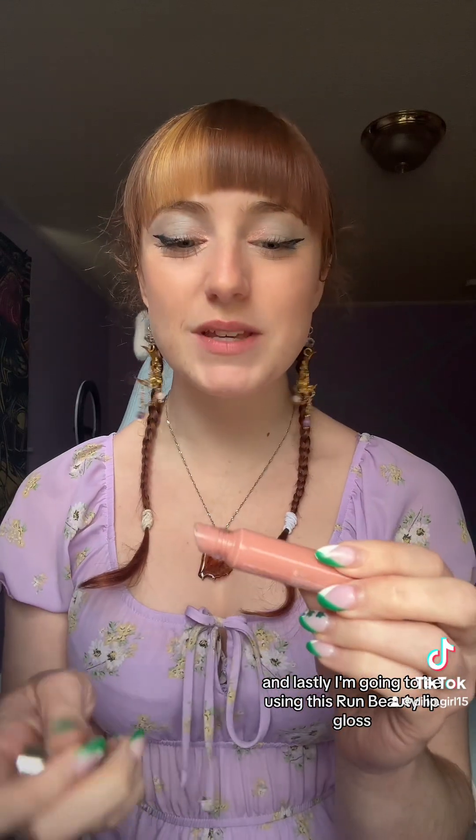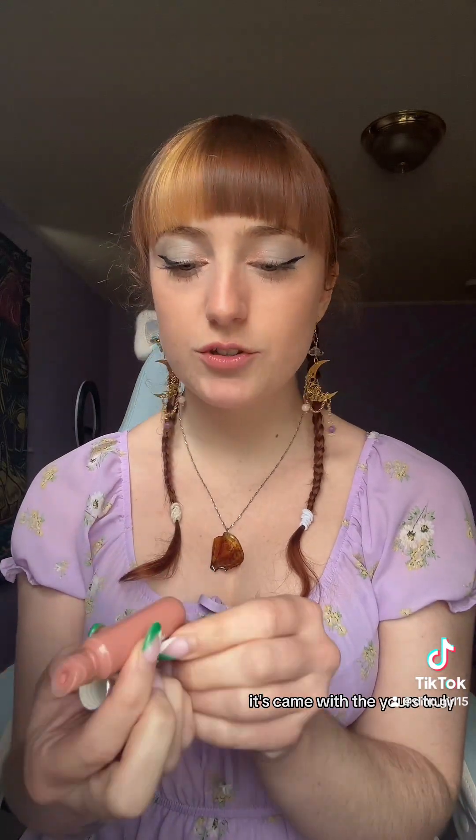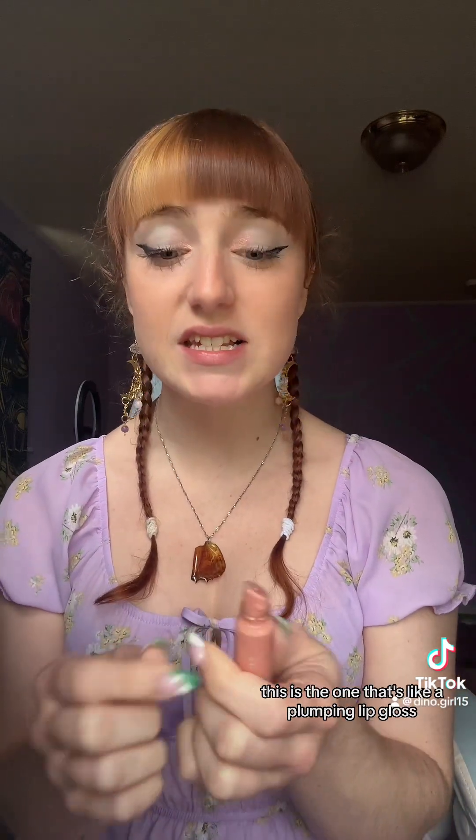Lastly, I'm going to be using this Rem Beauty Lip Gloss — it came with the Yours Truly edition. It smells so freaking good. This is the plumping lip gloss, so it does kind of give you a little burn. I honestly like the burn — I've always liked the plumping lip glosses because I like the sting of it. They do make your lips look just a little bit boofier. It's pink and natural looking.